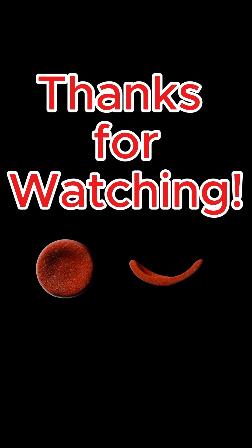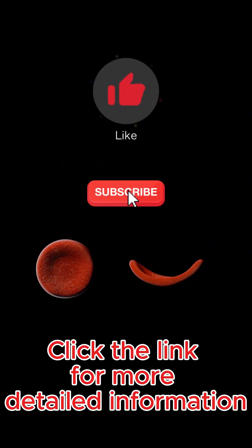Thanks for watching. If this helped you better understand sickle cell disease, please hit like and subscribe for more essential medical insights.